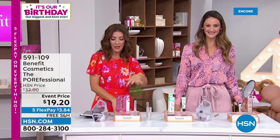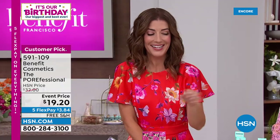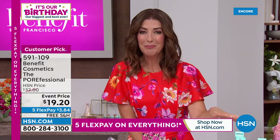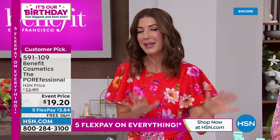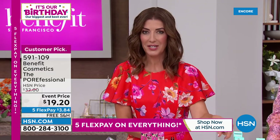You have voted not only the Benefit Microfilling Pen as your number one all-time favorite brow pen here at HSN, but also the Porefessional as your number one primer. So we've got two beauty award winners at the lowest prices we have ever offered.